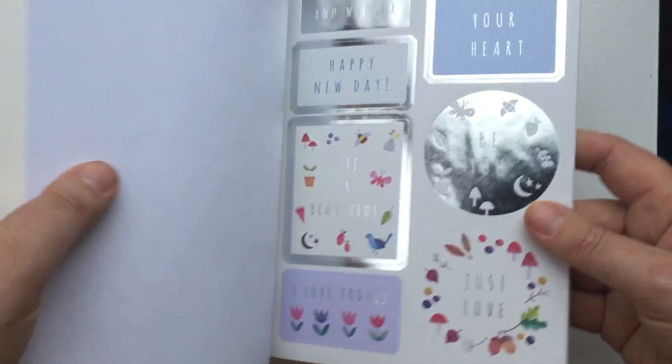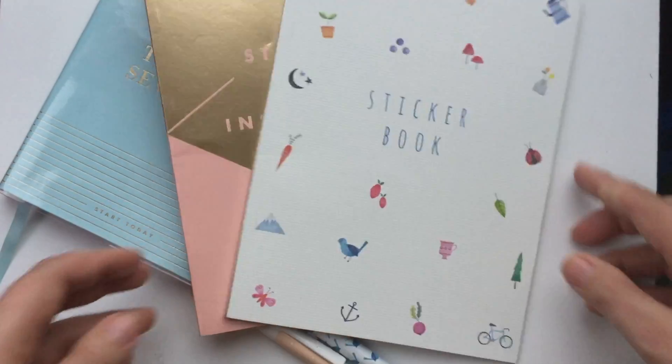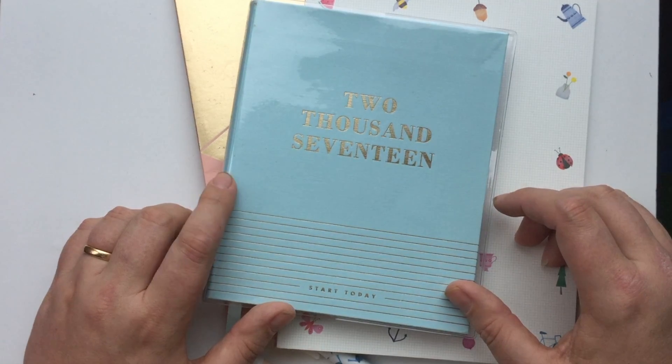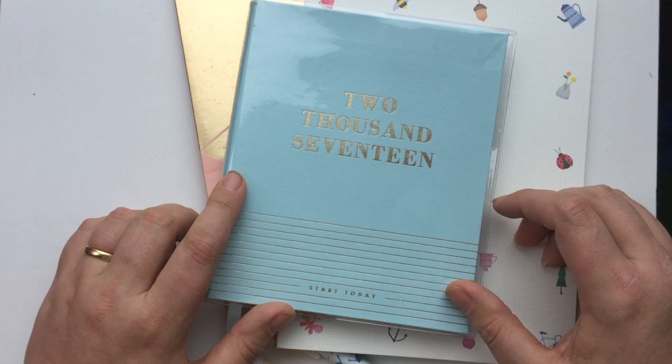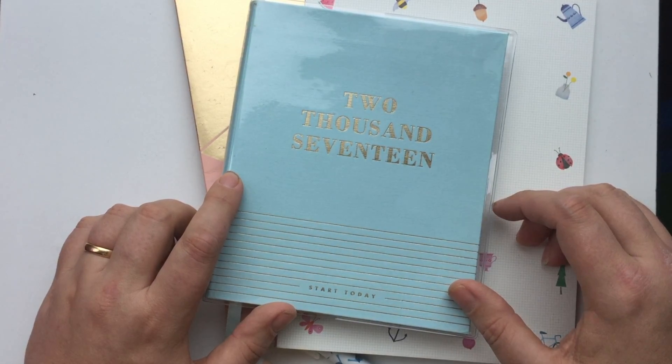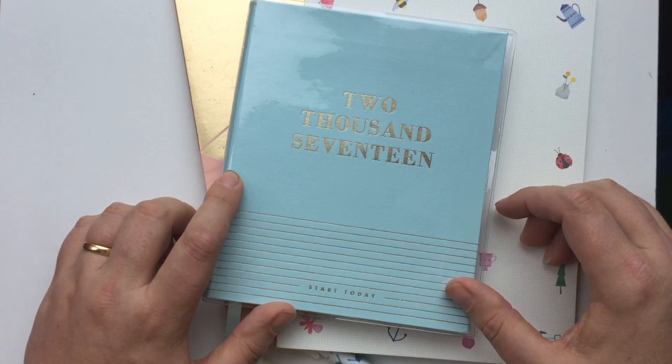So I'm going to have lots of fun this year decorating my diary as I go and hopefully being tremendously organised. I hope you enjoyed this little look at what the diary looks like. If you liked this video please give me a thumbs up and let me know in the comments what planner you bought this year and how you're organising yourself. Or come over to Space for the Butterflies and we'll have a lovely big chat about beautiful stationery. Thanks for watching, bye!